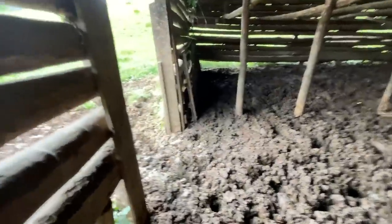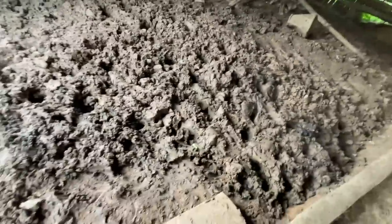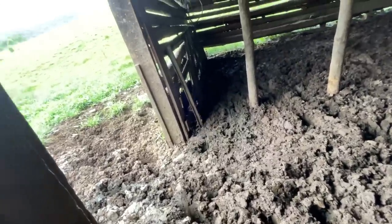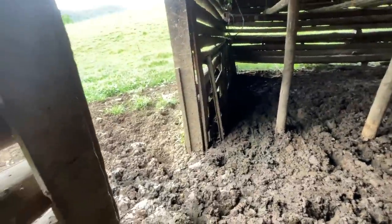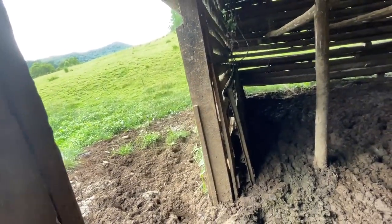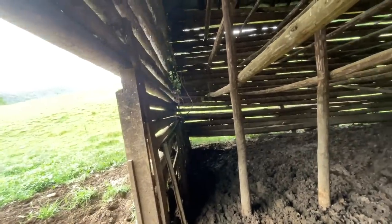I want to know what that manger is over here behind this old gate - that's what I want to know. But I cannot get across there. No way. Oh, it's an old pallet from somewhere - somebody's brought an old pallet and put it there. That's what it is.